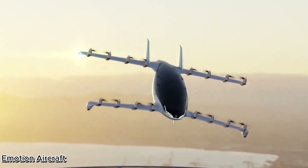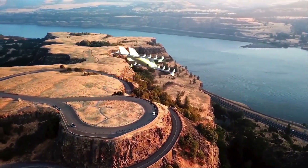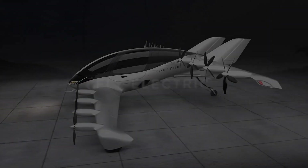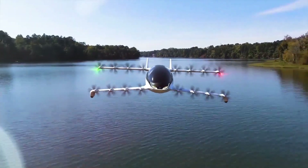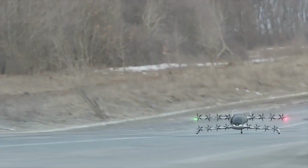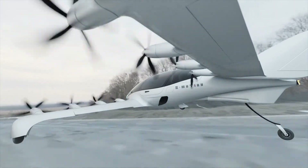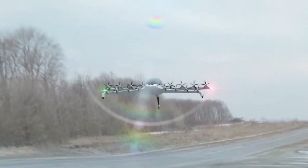The E-Motion Aircraft — flying with feeling. The E-Motion Aircraft isn't just designed to travel; it's built to connect with its passengers on a whole new level. Combining advanced aerodynamics with cutting-edge AI, this futuristic aircraft adjusts flight conditions in real-time to create the perfect travel experience.